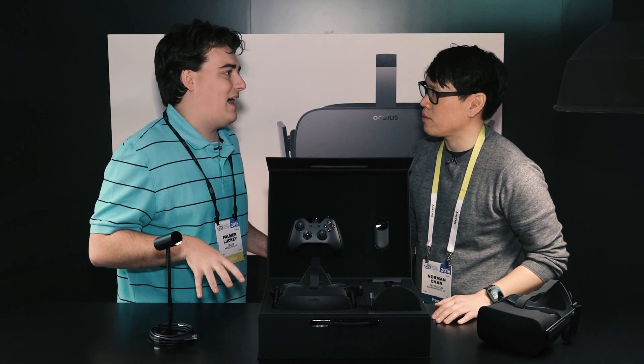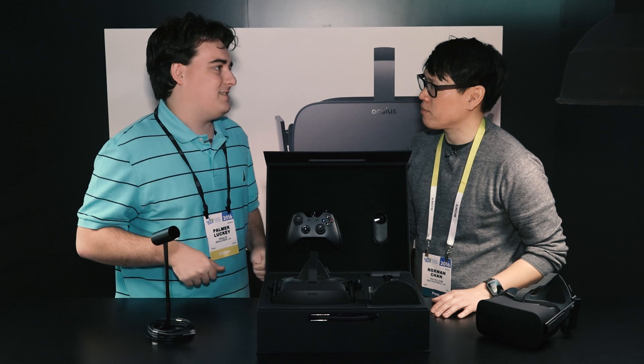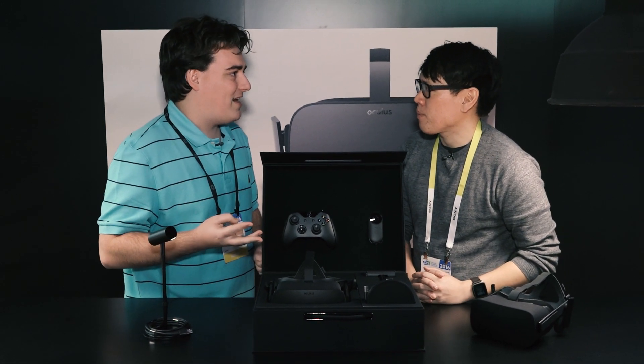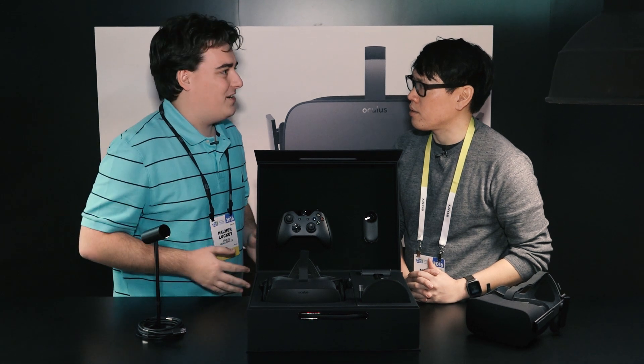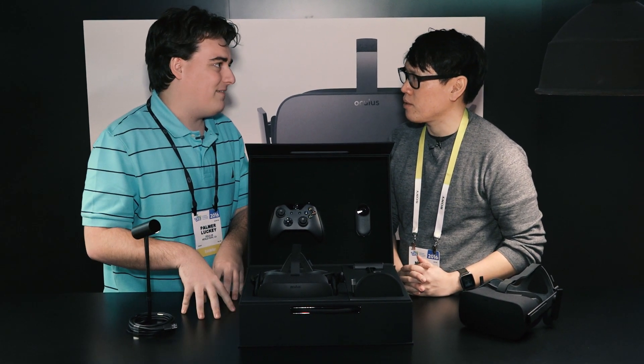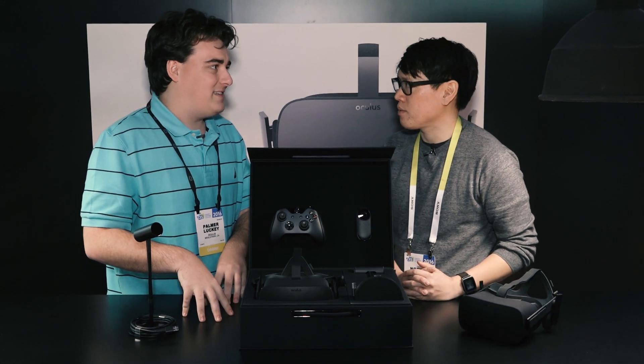I'm not saying $599 isn't a high price point, but if you look at something like a tablet you get for $599, a TV you buy for $599, a phone you get for $599 - all of those were built for a fraction of that cost. We're not making money on the Rift. When you spend $599, you are getting an insane deal.